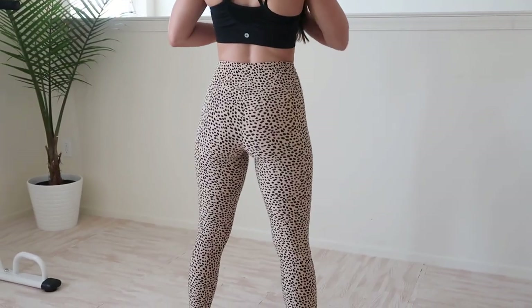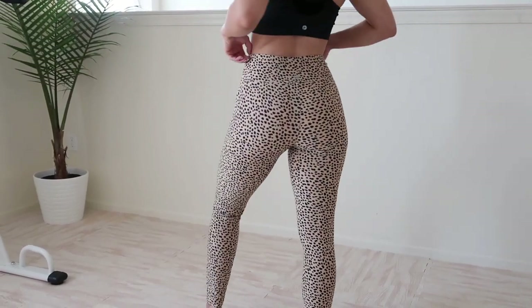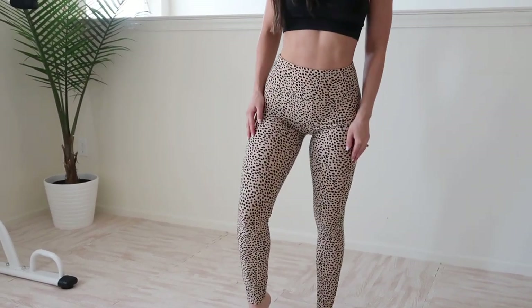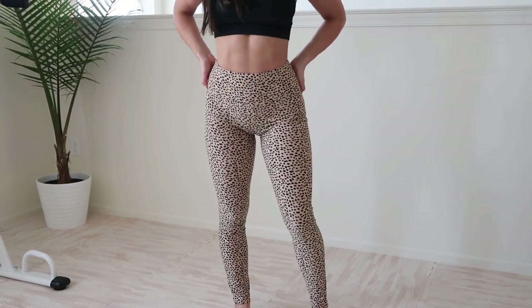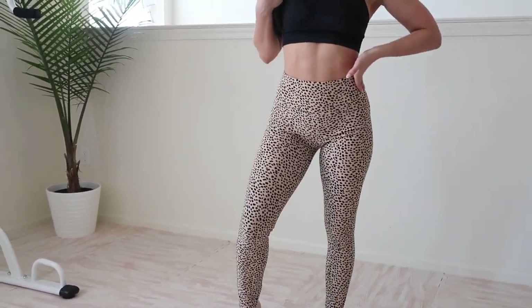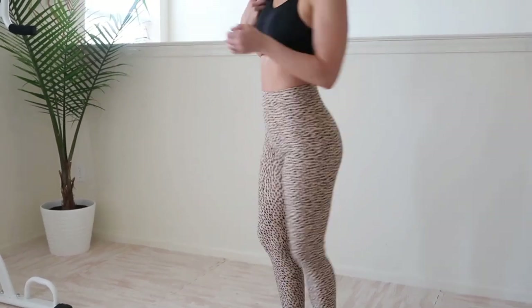I'm honestly impressed with Forever 21 — not only are they freaking affordable but the fit is really great, very comfortable, and definitely sweat-wicking material. You could do everything in them and they're fashionable, so you could just wear them out and about — go to the grocery store, hang out with your girls, whatever. Do it all.